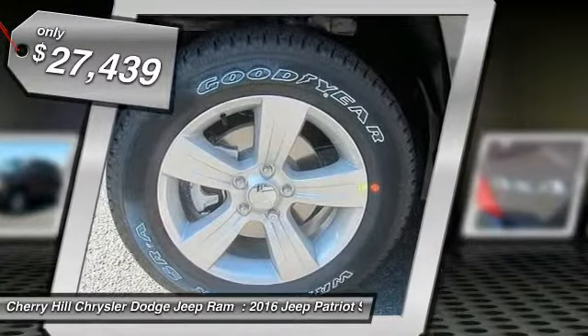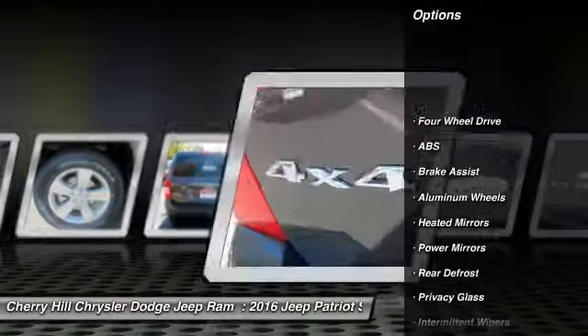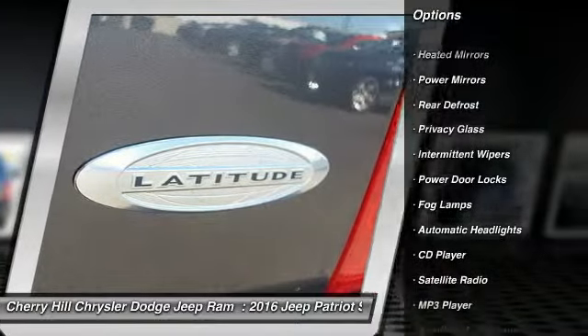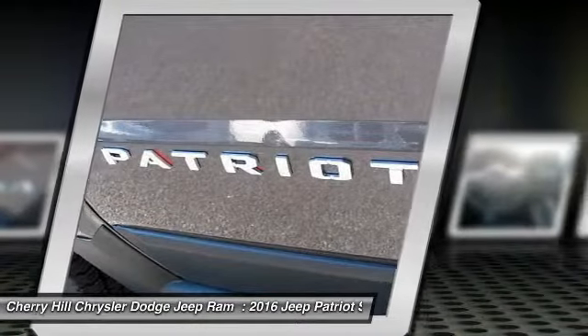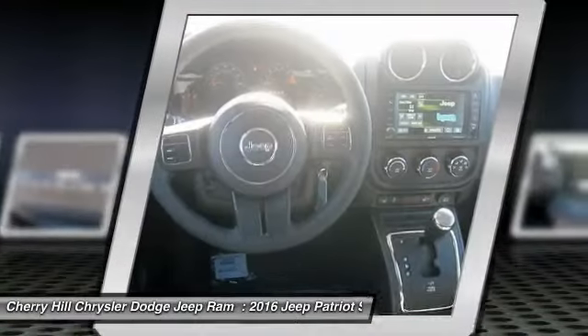Here are some of this vehicle's great options: keyless entry, traction control, stability control, anti-lock braking system, steering wheel audio controls, Bluetooth, leather-wrapped steering wheel, aluminum wheels, auto-dimming rear-view mirror, PPO, and four-wheel drive.